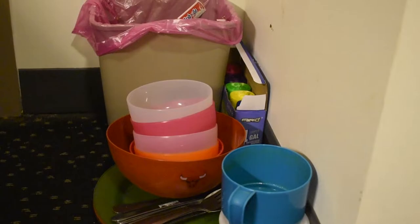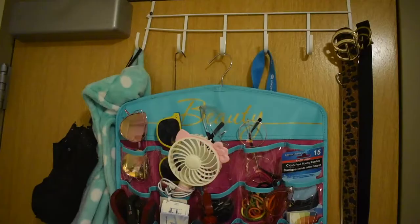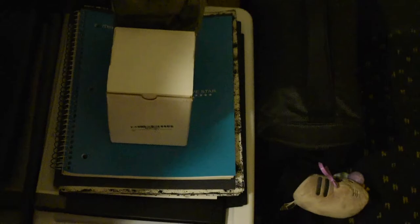First thing you see when you walk in to the left is my full-length mirror. This is very helpful and useful with my outfits. Right below that is my trash can and dishes, which isn't as exciting, but still nice. On the other side of my door, I have my belts, my umbrella, robe, and this little thing that carries a bunch of useful stuff I need.